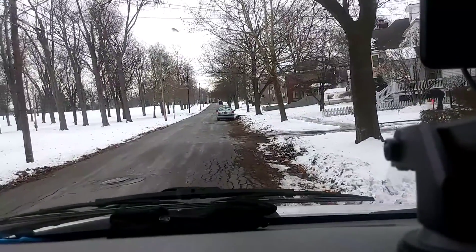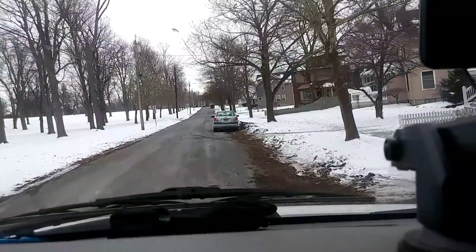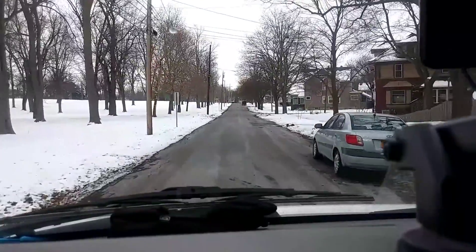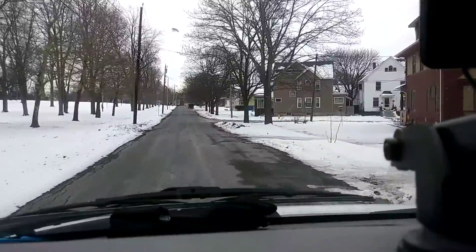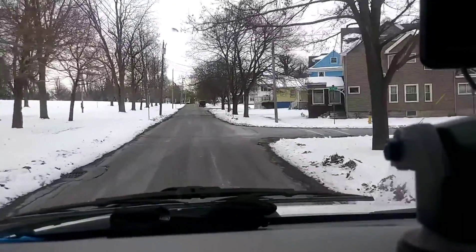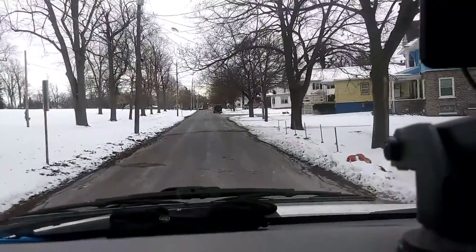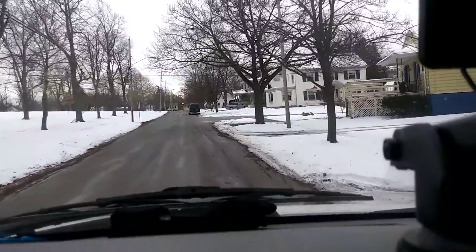We're in Batavia, New York. This is what it looks like. We've got people shoveling snow. The park over here to the left hasn't been plowed or anything. I thought there would be walking trails. I saw a review that said it's good for cross-country skiing. We're going to go check out another one.